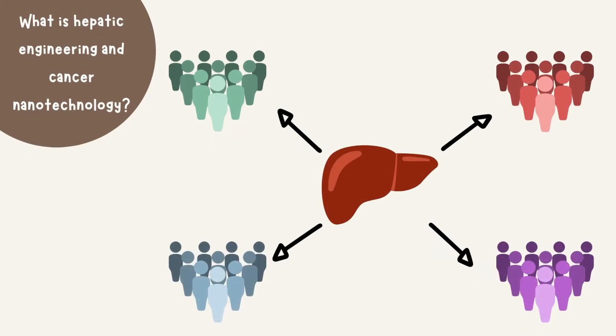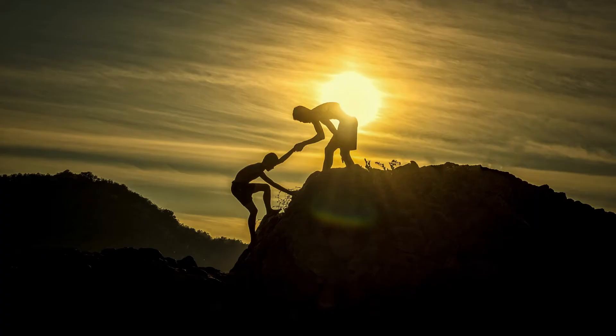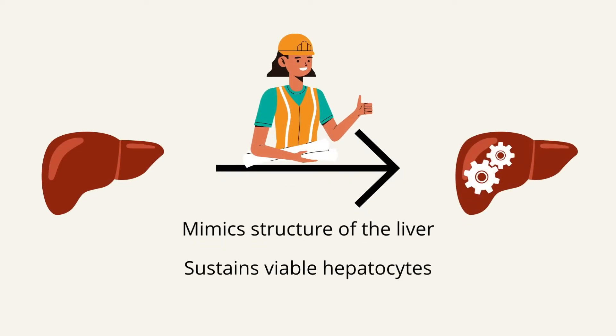Hepatic tissue engineering is a step towards alleviating the need for donor organs, specifically livers, yet many challenges must be overcome. Some of these challenges include where the cell will attach, cell source, and immunological barriers. Hepatic engineering allows us to mimic the structure of the liver and sustain functional and viable hepatocytes, also known as liver cells.